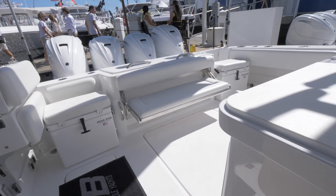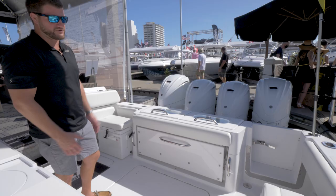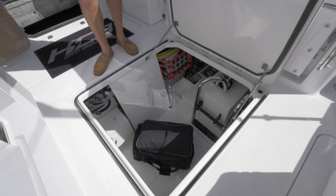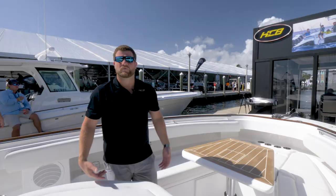We have two removable rigid coolers that can be used for extra seating around the cockpit and extra cooler capacity. You've got a dive door on the starboard side and a walk-through transom door on the port side. You have a very large lazarette space where you can put an optional seat keeper up front, and your cable master, fuel filters, and shore power systems are all located there.